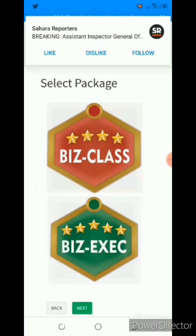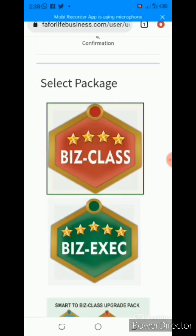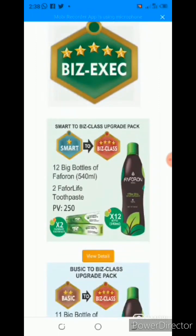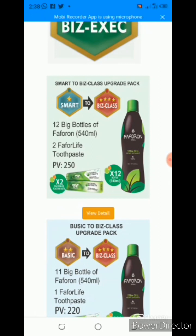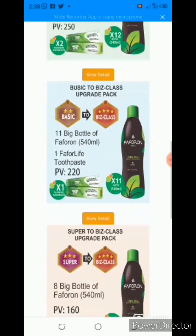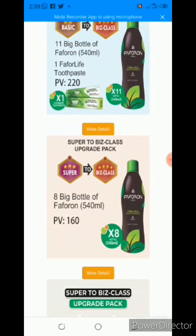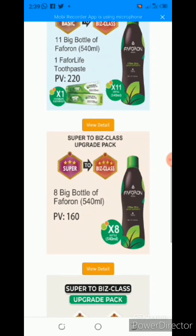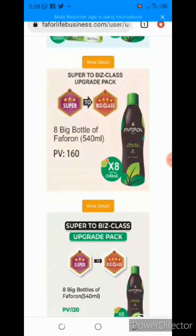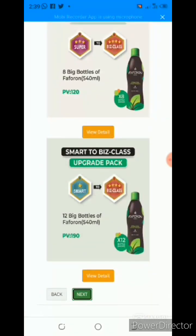It is going to show me: do you want to go to business class or business executive? I am upgrading to the next level after super, which is business class. So I click on business class and it is going to show me all the different options. I am upgrading from super to business class — you need 8 bottles of Aferon. If you are going from smart to business class, you need 12 bottles of Aferon — that is about 250 PV — and two Far4Life compress. If going from basic to business class, you need 11 bottles. I will just click on the super-to-business-class option, go down, and click next.